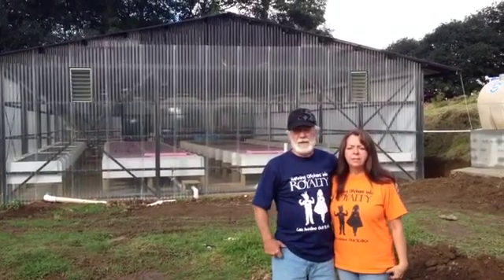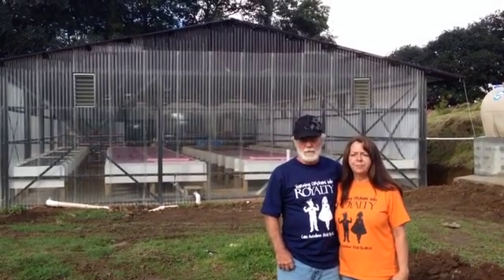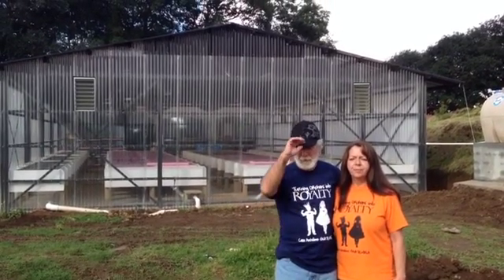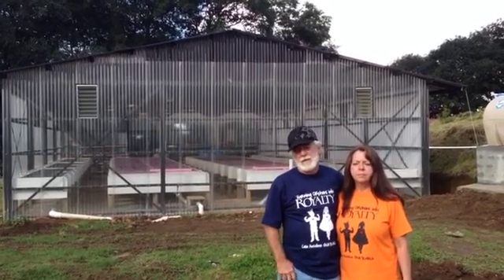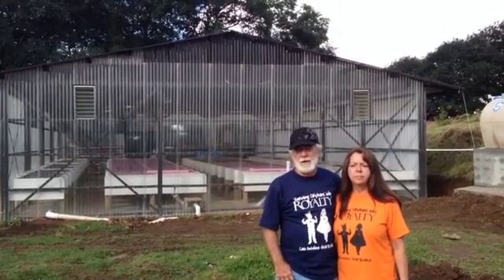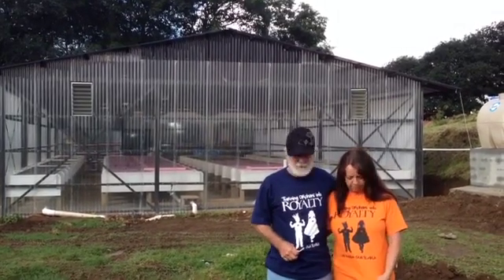My name is Jimmy Bozeman, this is my wife Renee. We're part of YWAM Emerge out of Colorado Springs — that's where we're based. And we're part of a team that's come to build an aquaponics system for this orphanage here in Guatemala. It's called Casa Angelina.